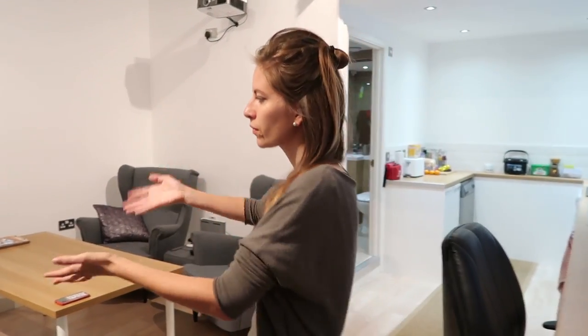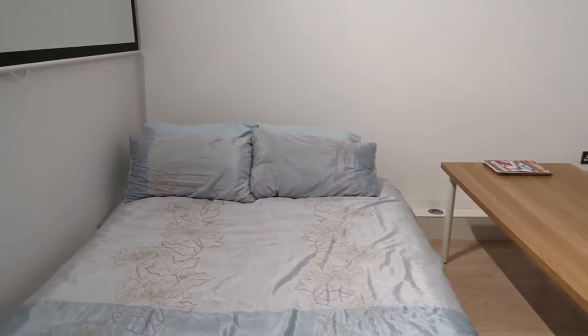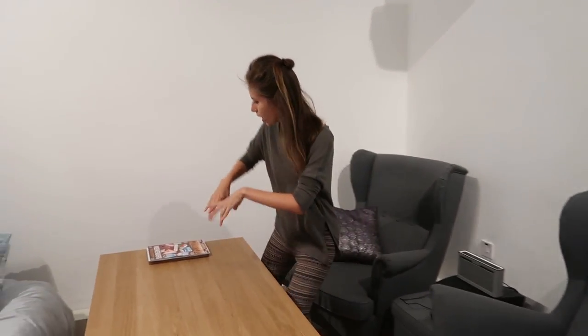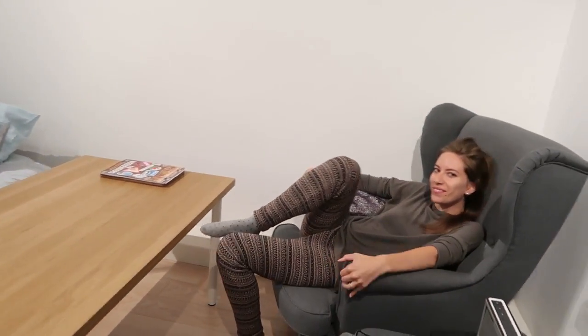As soon as you walk in you've got this big couch which opens up into a double bed. We've actually never made it into a couch — it's just been a bed the whole time. Then we've got a table. This is where we've been doing a lot of our computer work and also just having our meals here. Nice couches. Super relaxing.